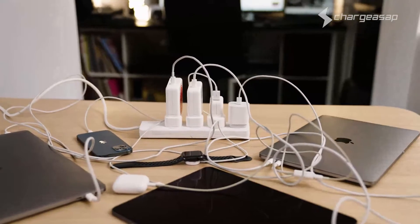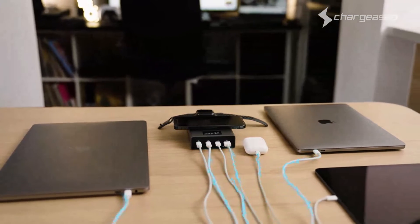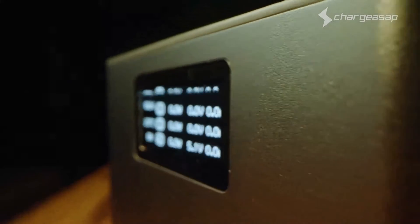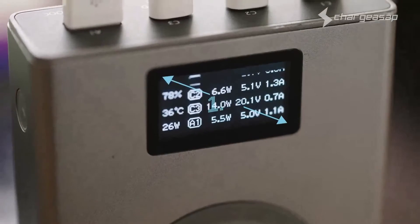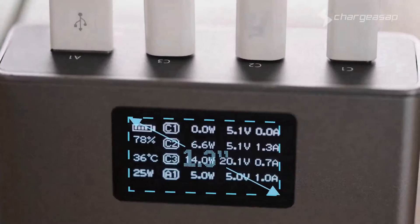Remove the clutter with pass-through charging, allowing you to charge up to five devices at once whilst charging Flash. What really makes Flash unique is the 1.3-inch OLED screen, marking it the world's first power bank to display real-time charging volts and amps, so you'll know exactly how fast your devices are charging.